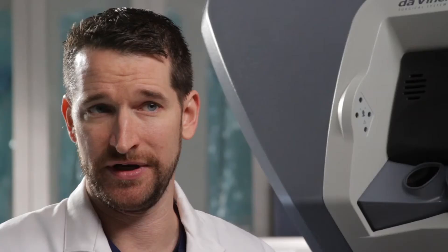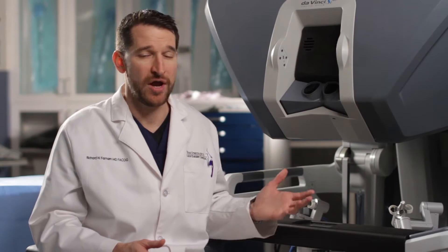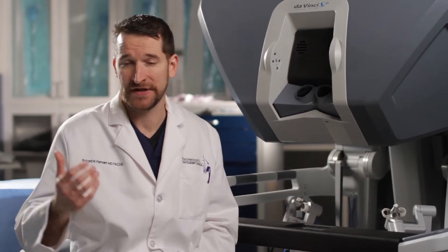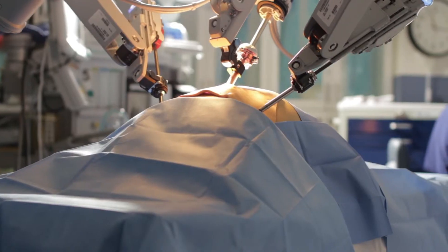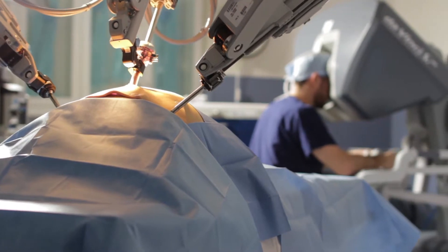Robotic surgery, on the other hand, is the most advanced surgical technology available today. It's the culmination of decades of improvements in electronics and visual optics and precision surgical instrumentation.